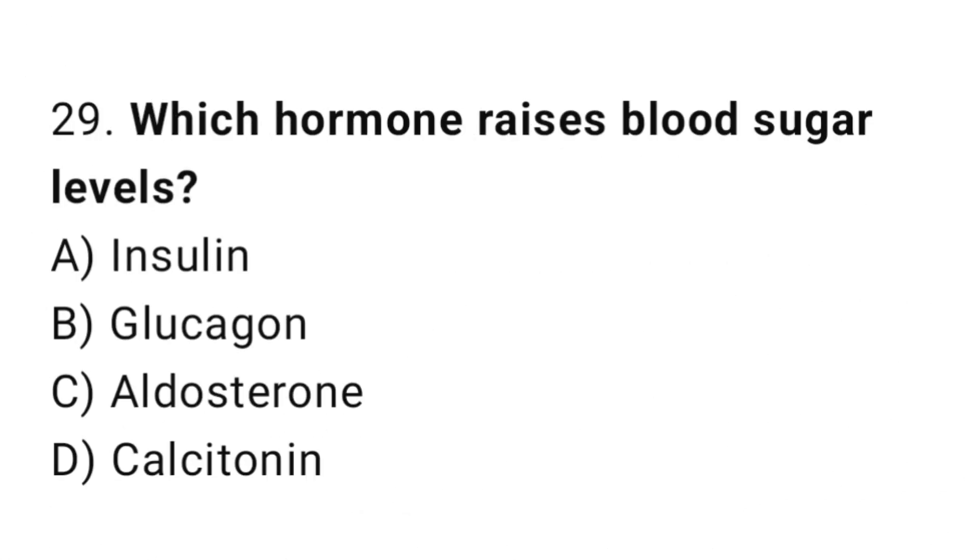Q29: Which hormone raises blood sugar levels? The right answer is B, glucagon.